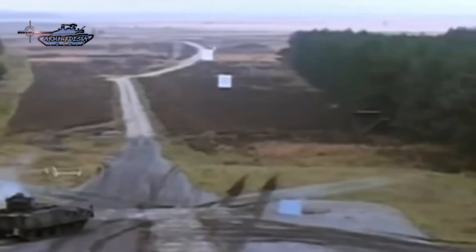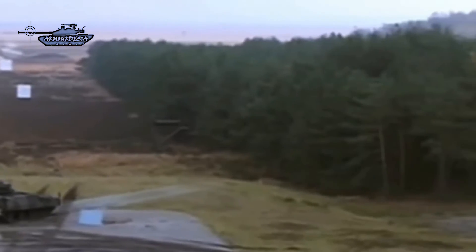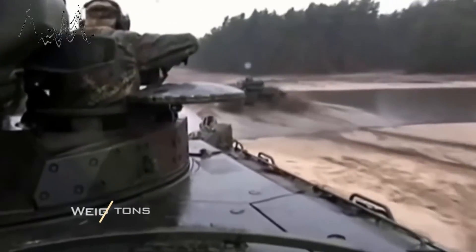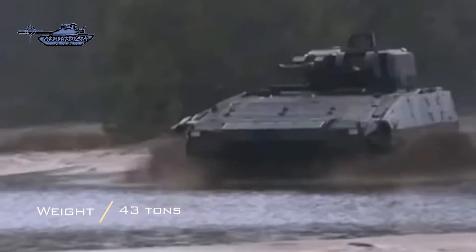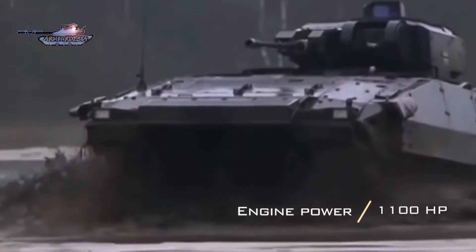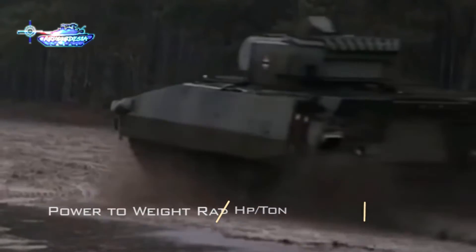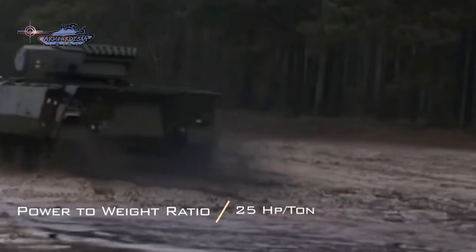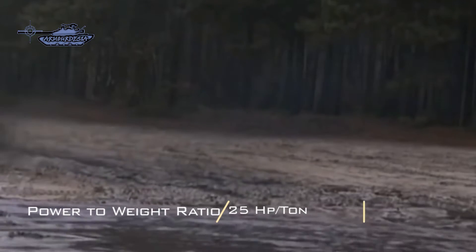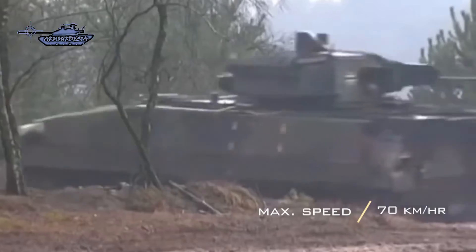Mobility of infantry fighting vehicles is quite important on the battlefield to keep pace with MBTs. Puma with Level C protection has a weight of 43 tons, but despite that armor it has good mobility, powered by a lightweight MTU diesel engine developing 1,100 horsepower. This results in a power-to-weight ratio of 25 horsepower per ton, giving it a top speed of 70 kilometers per hour with an operational range of 460 kilometers. The vehicle has a hydropneumatic suspension.